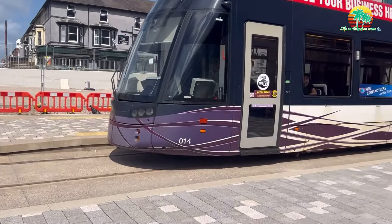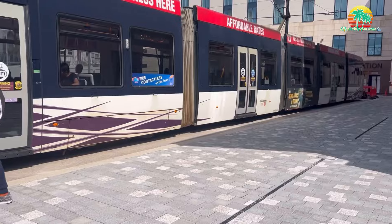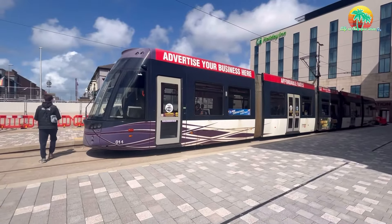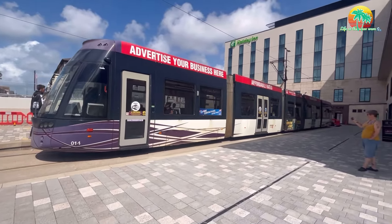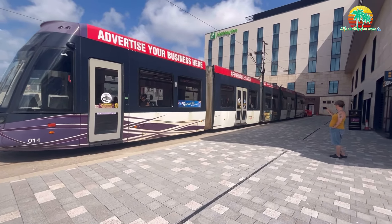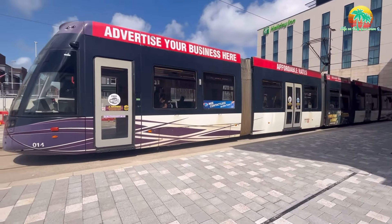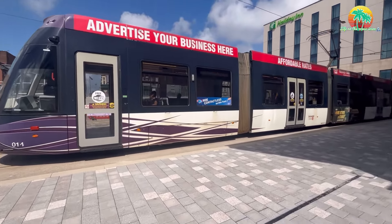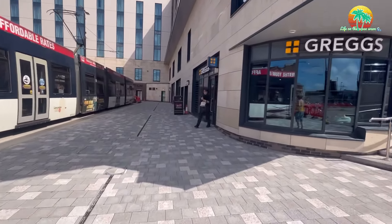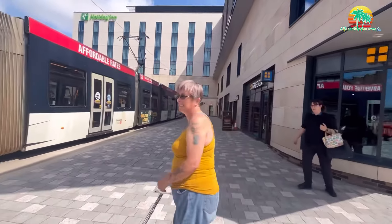I think the tram is about to pull off, so I'm not going to get across that yet. This is North Station, as you can see. I thought he's now pulling off. Anyway, we've got Black Bull Bell here.